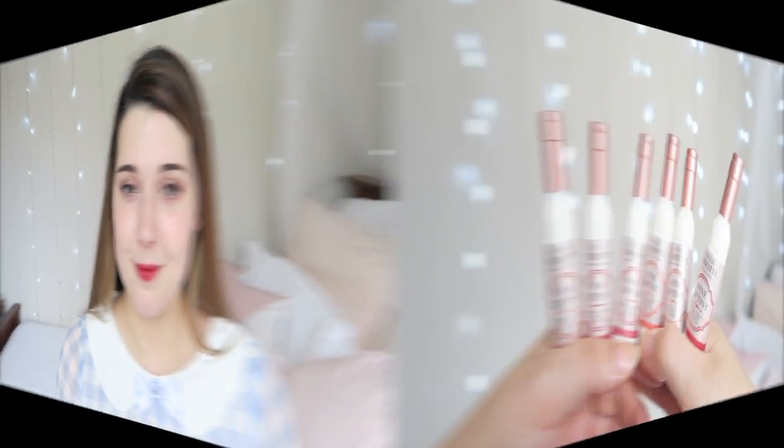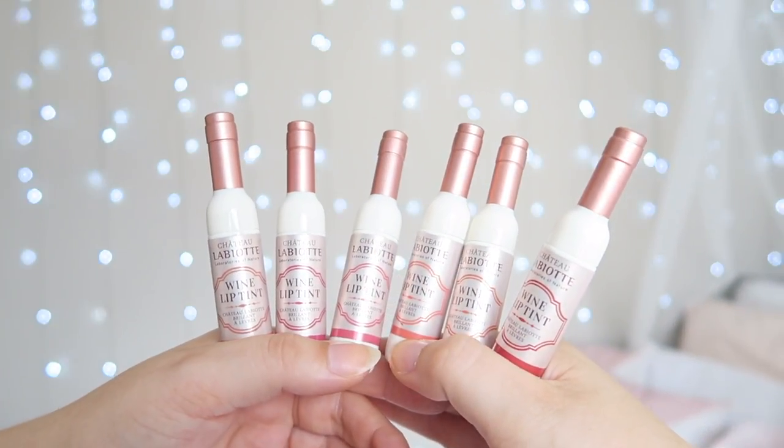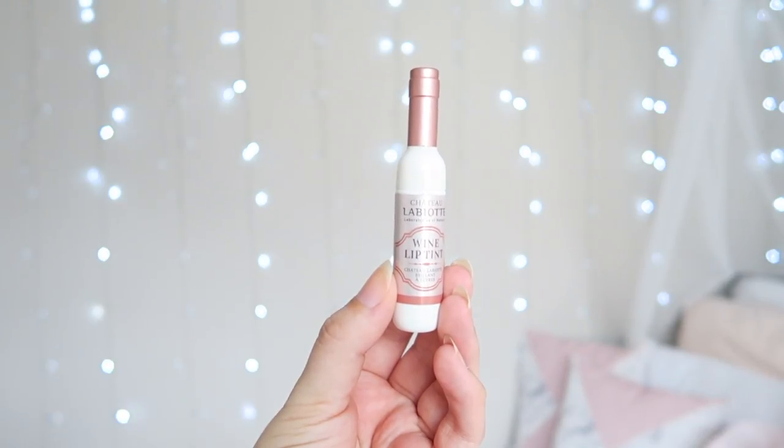The packaging is so cute — little wine bottles, and I think it is just adorable. The product description says one layer of light, closely adhering finish, kiss-proof, powerful fixing, lasting power, strong effect, more romantic colour. Of course these tints have super cute wine bottle shaped packaging which adds to the appeal.